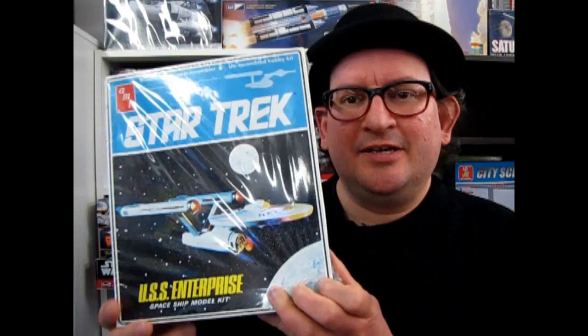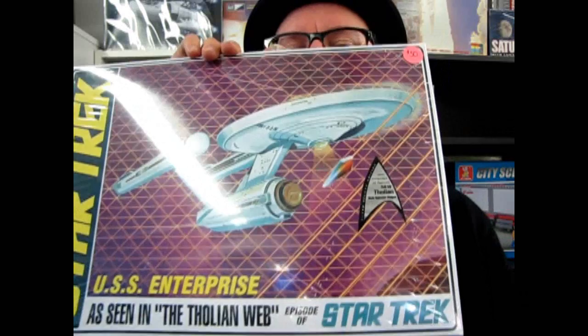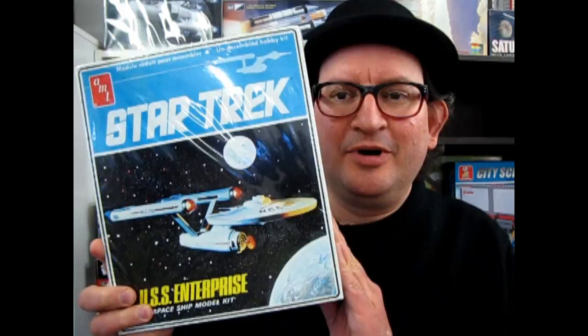This kit is similar inside to the current AMT releases, like the Tholian web ship, but it's actually the same kit except for a few details. We will be looking at these kits in future What's in the Box episodes. But as for now, we're going to open this one up. So let's go down to our table and check out what a 1970s, early 80s vintage Star Trek model kit looked like.